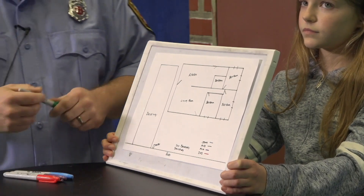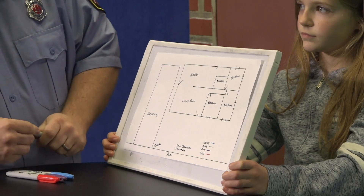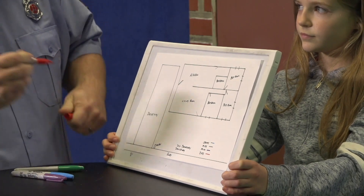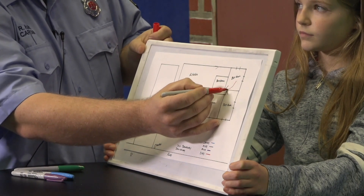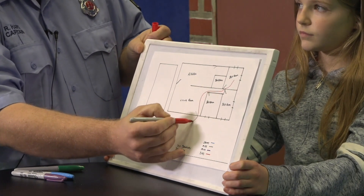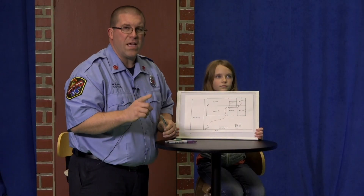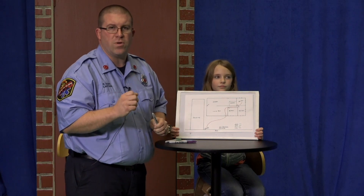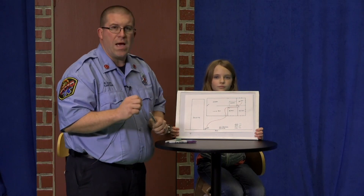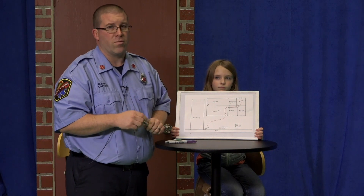We'll do the dad first. He's going to be in this bedroom. He'll come out this door and go out to the mailbox. Remember, always have a meeting place in front of the house. It could be a mailbox, a tree, a rock. Do not stand in front of the driveway — fire trucks come there, and we don't want to hit you.